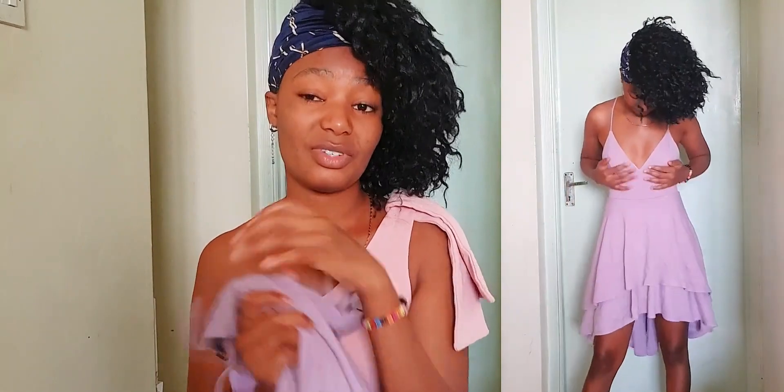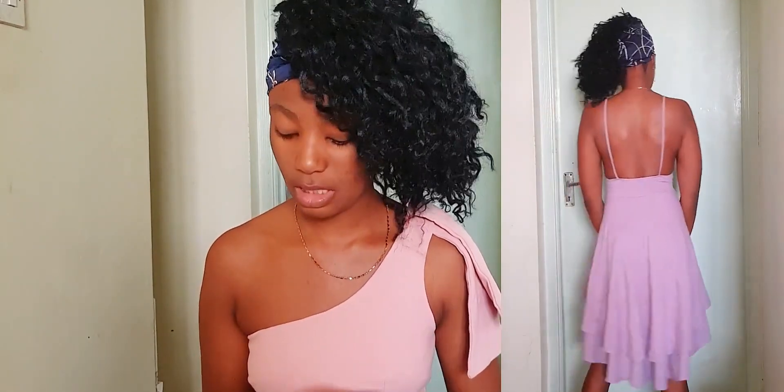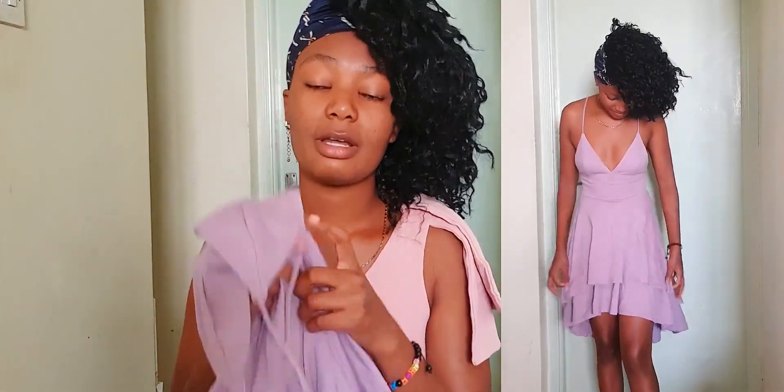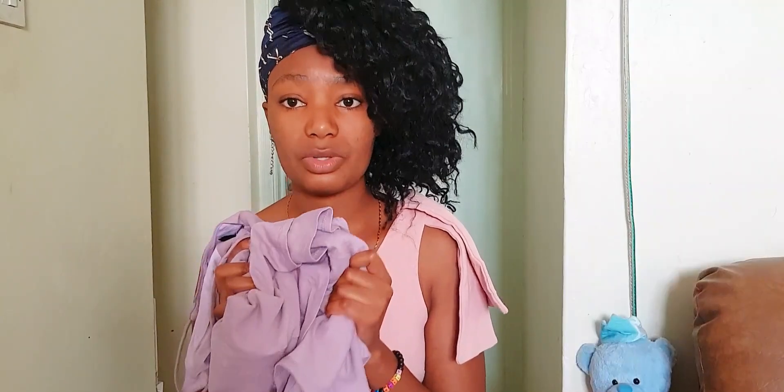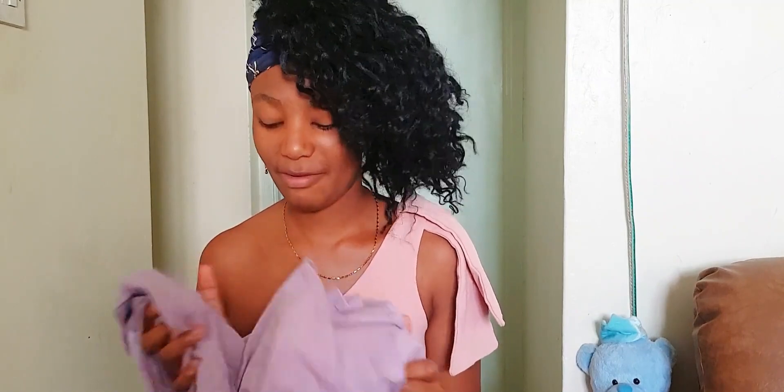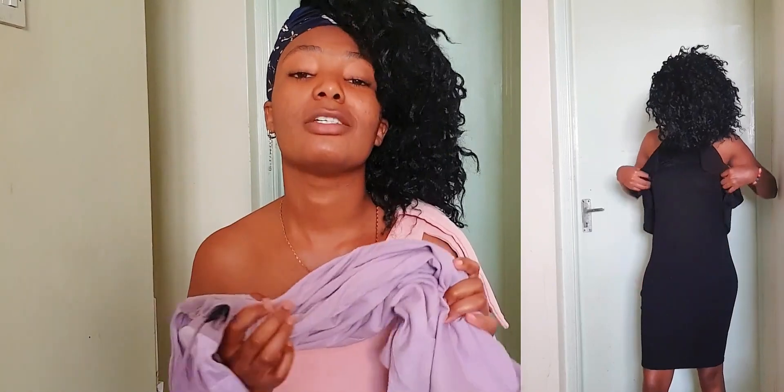Dress number two is this purple dress. It's so cute and I love the way it fits me, especially the top part. I'm not a fan of hi-lo hemlines anymore — I used to be — but for some reason I could not leave this one. I think it's going to look perfect with strap heels. This is a 9.5 — that 0.5 is because it could do a little better.